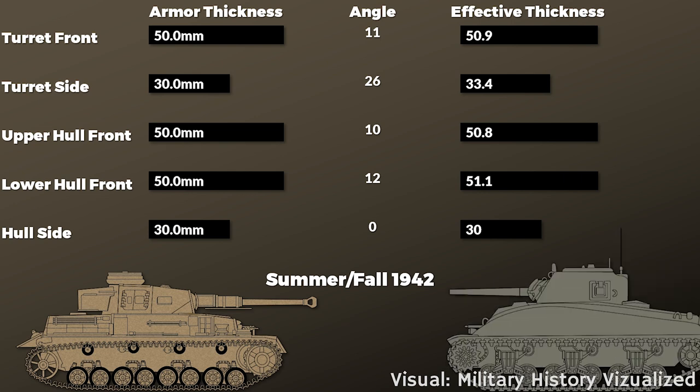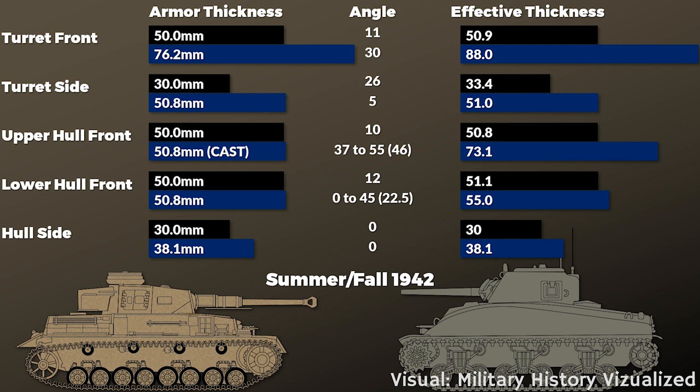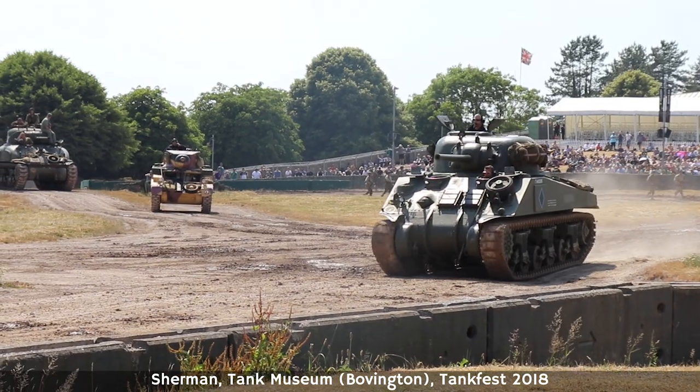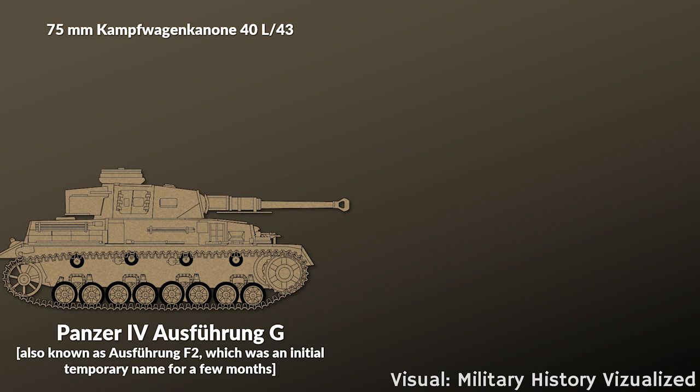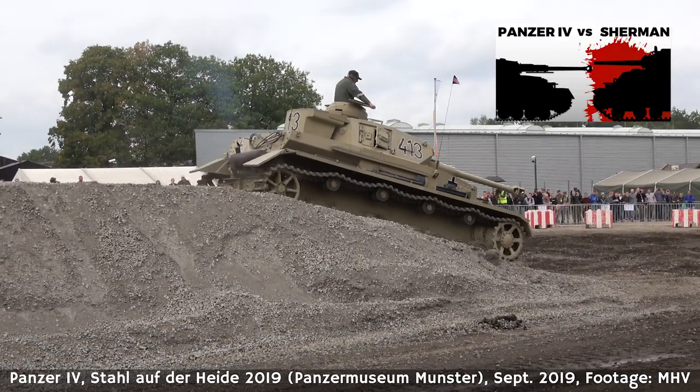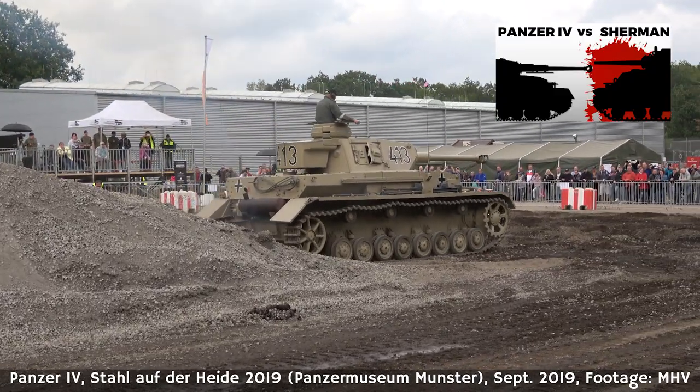With tanks, it's also about which tank you compare with which. For instance, comparing the Panzer IV with the Sherman — both tanks changed tremendously over the war. The Panzer IV was in service from 1939 to 1945, whereas the Sherman entered service around late 1942 to early 1943. You can spend an hour just determining which versions to actually compare — which variant of the Panzer IV, the early M4 or M4A1.